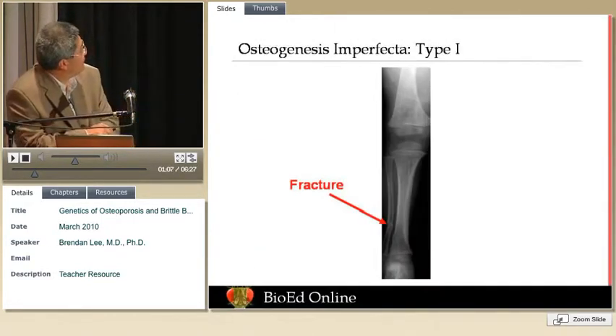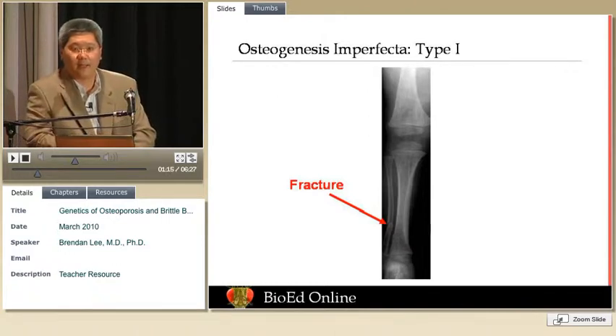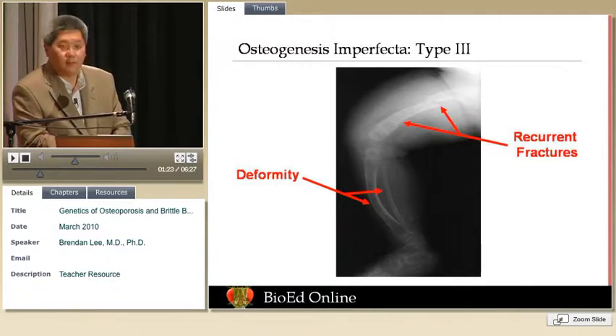This is an X-ray of a patient with OI type 1, and all you see really is a fracture. Even looking at the bone, it doesn't look all that pale or translucent. This is a patient with OI type 3, a more severe form caused by recurrent fractures, and you can see there is more bone bowing and more deformity.